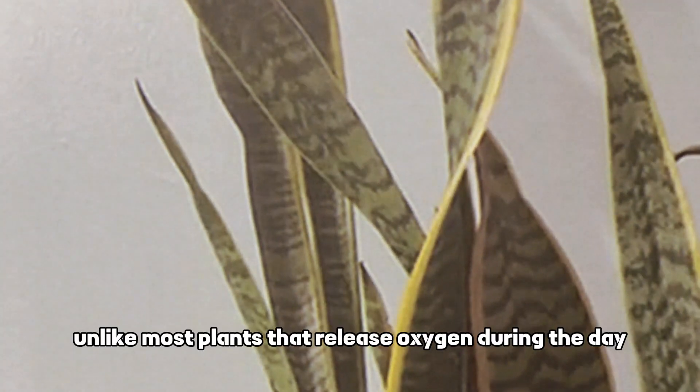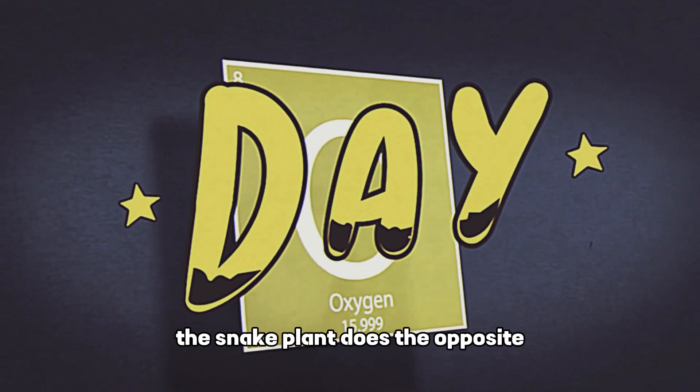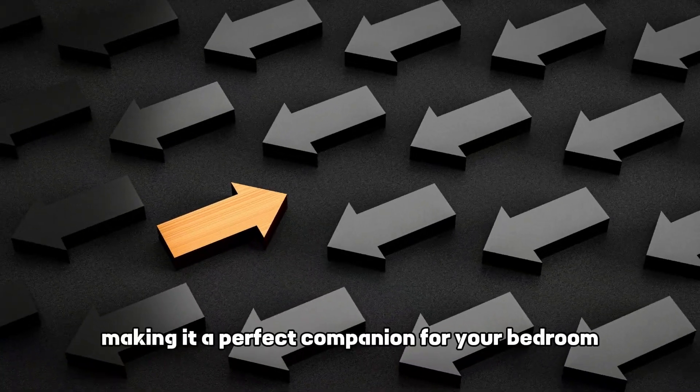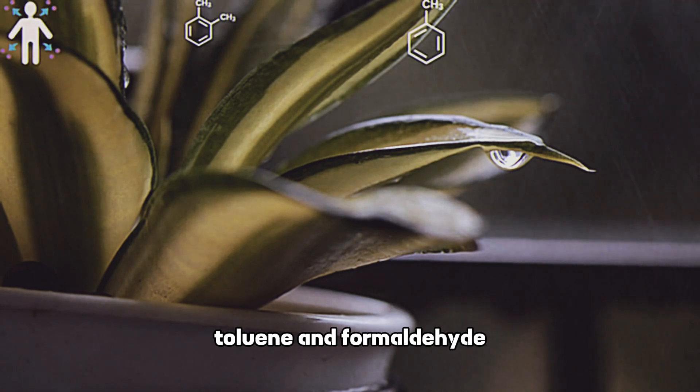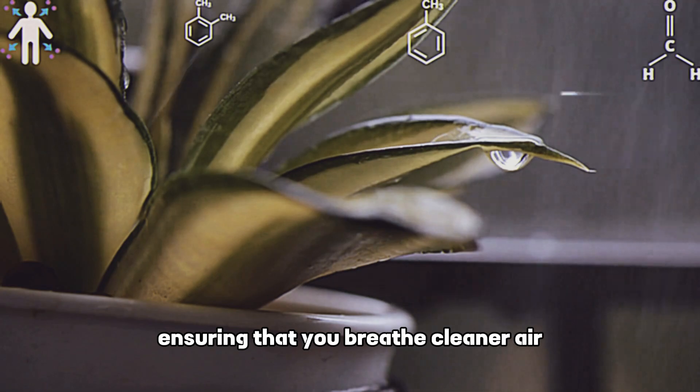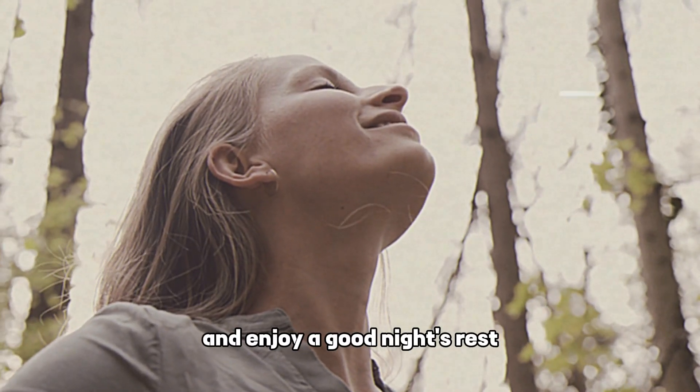Unlike most plants that release oxygen during the day, the snake plant does the opposite, making it a perfect companion for your bedroom. It effectively removes toxins like xylene, toluene, and formaldehyde, ensuring that you breathe cleaner air and enjoy a good night's rest.